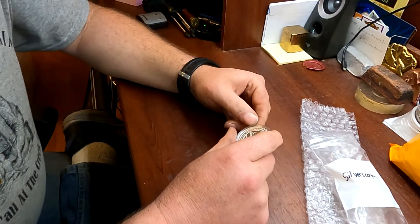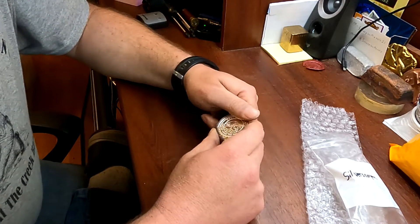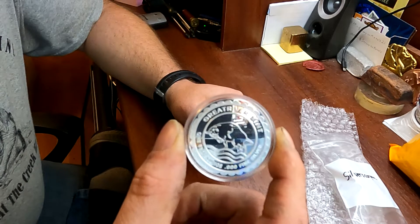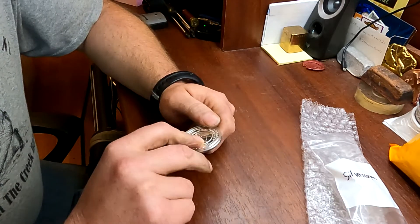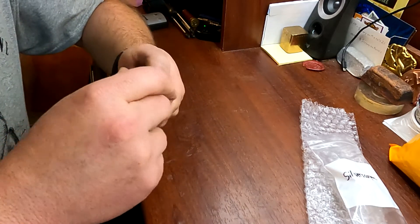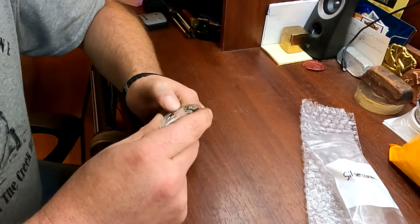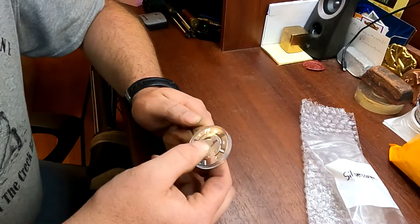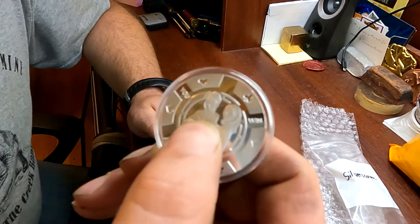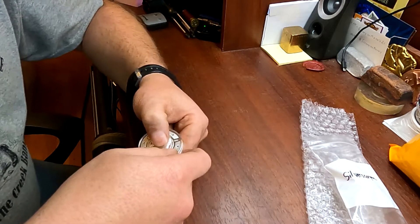This is a one troy ounce, three nines fine silver, Great River Mint — I've never heard of them before, but it's super shiny. They sent it in the capsule, which the capsule was cracked — that's all right, I've got some more around here. We're going to do the viewer — if y'all can see this, we'll do the top and bottom half here.